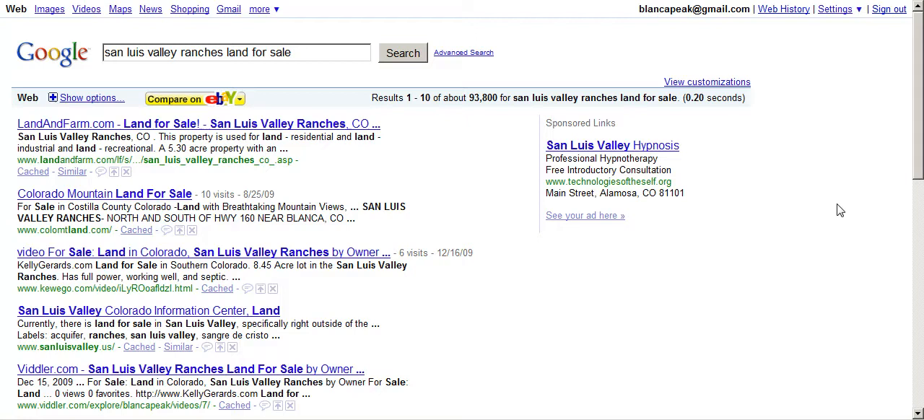Hey there, Kelly Girard here in Southern Colorado in the San Luis Valley Ranches, as well as with Blanke Peak Technology. And I have this really cool case study today for anyone out there that's a business owner, but specifically for realtors or land brokers.